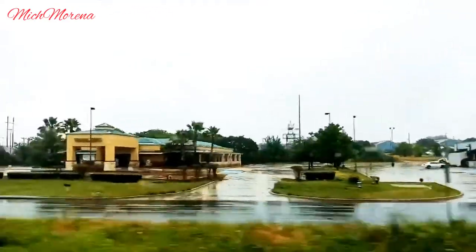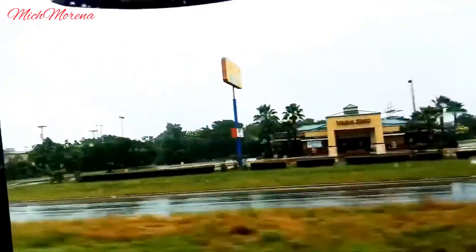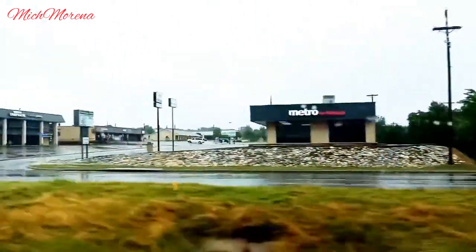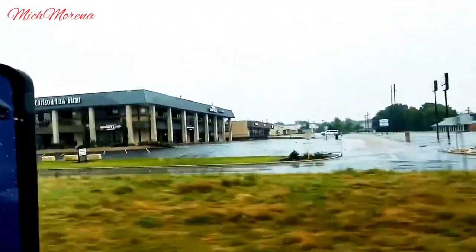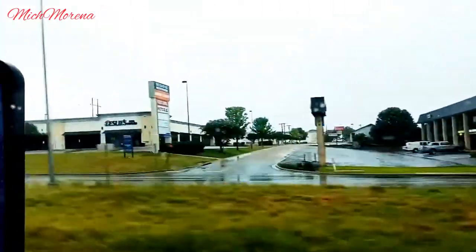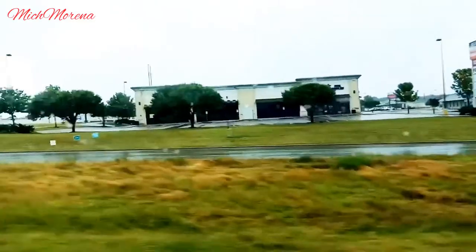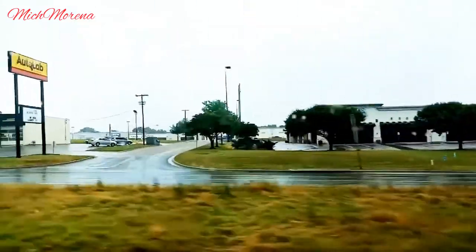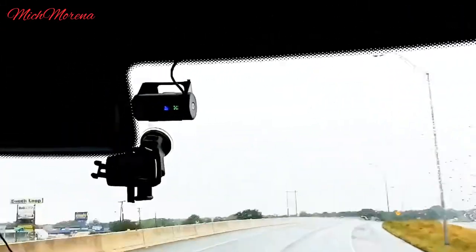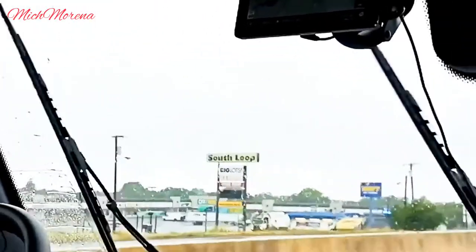They have so much stuff over here — restaurants, fast food chains, hotels. This is where all the shopping centers are located, so everything is here: hotels, shopping centers, and I think the downtown is here as well. We'll see what else we can find, but so far I'm seeing a lot of shopping centers and mall-type things like that.